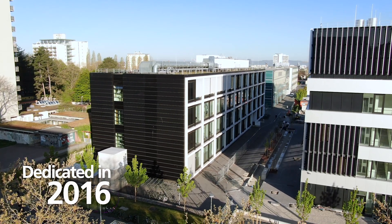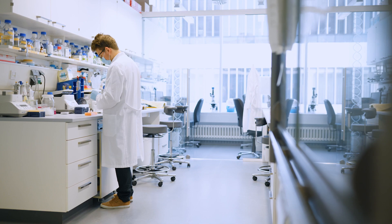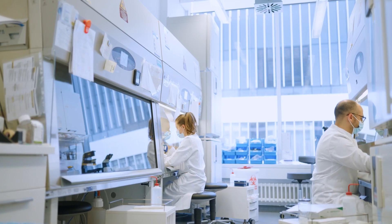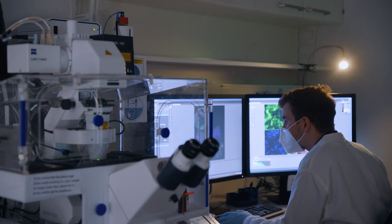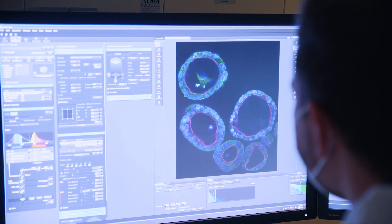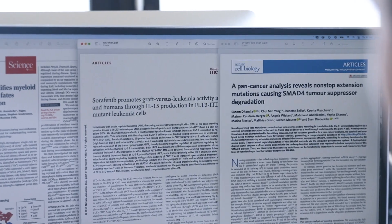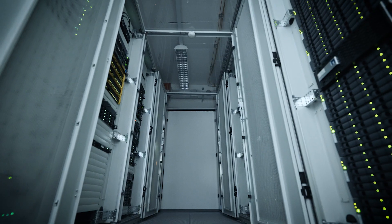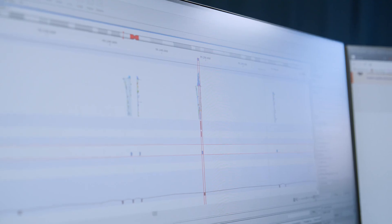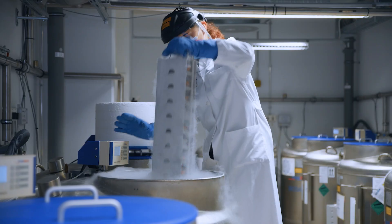The Center for Translational Cell Research, ZTZ, provides state-of-the-art laboratory space for 40 research groups. A multitude of shared resources and core facilities are available for CCCF researchers. High-throughput data analysis combined with extensive molecular research are the basis for new and personalized therapies.